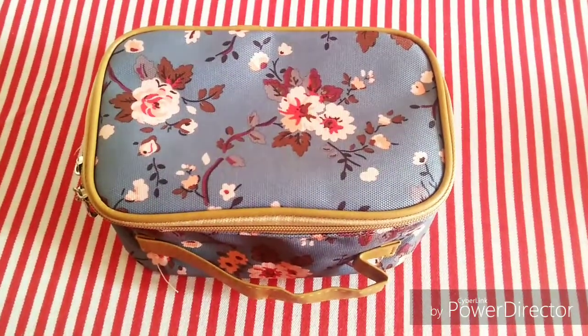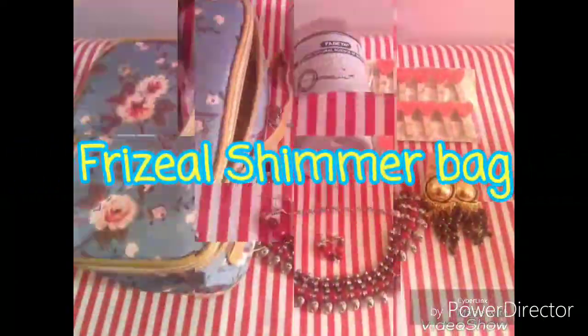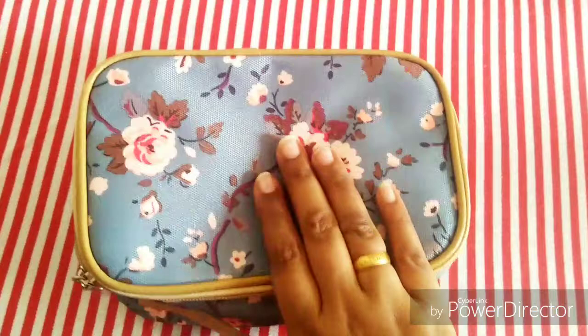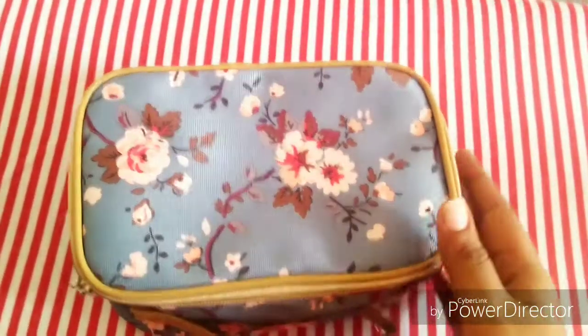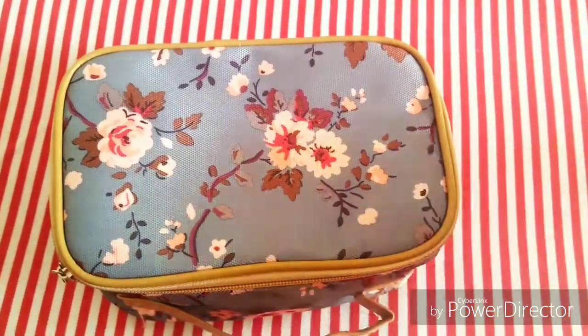So without further delay, let's go to the unboxing. This is the bag that I got in the Frisil Shimmer box. Let's open it now.